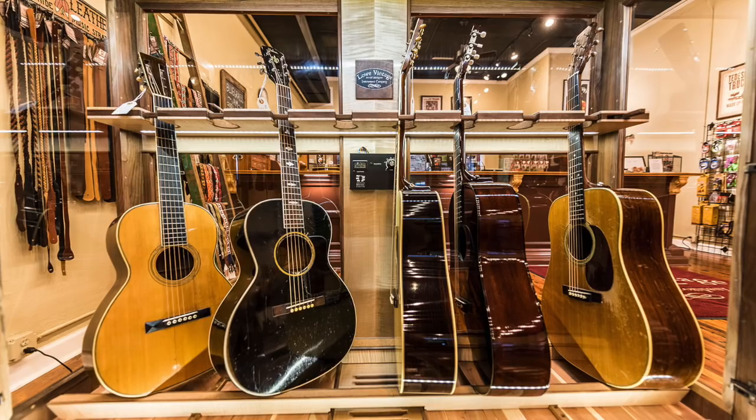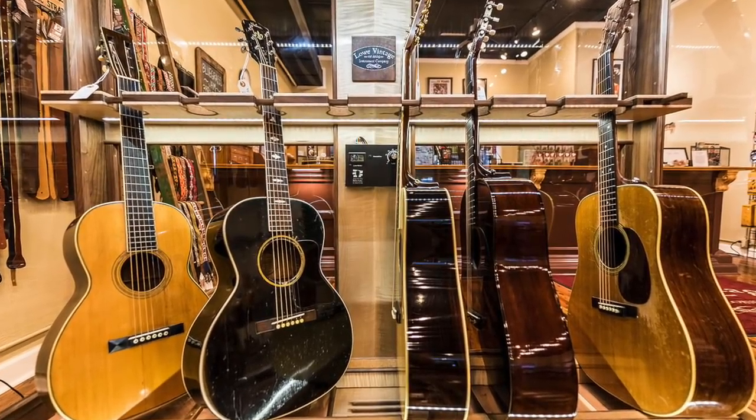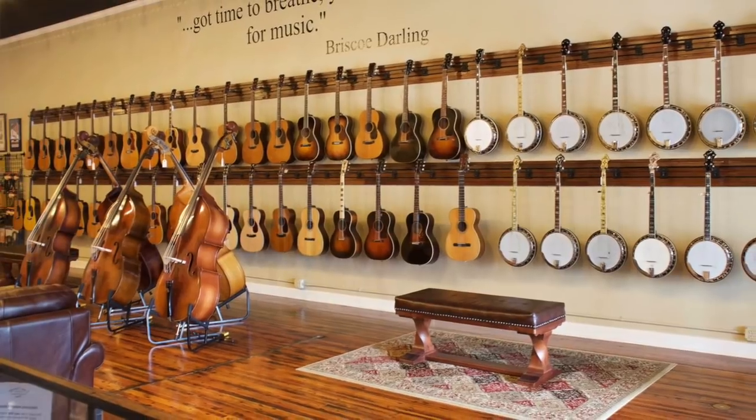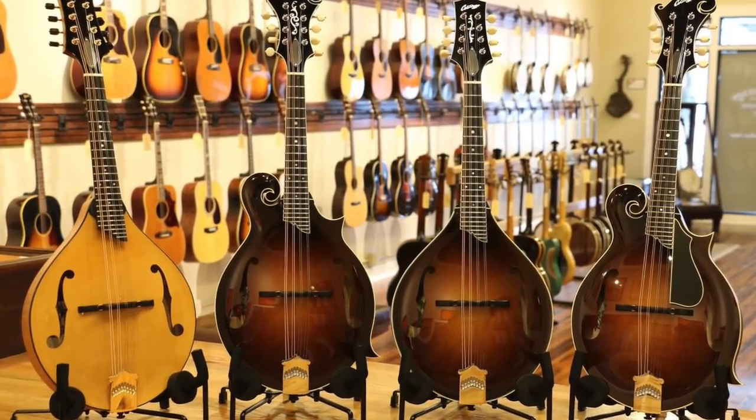They specialize in vintage acoustic instruments including guitars, banjos, mandolins, doghouse basses, dobros — all that good stuff. However, they often will have some newer pieces as well, sometimes a little more modern instruments.